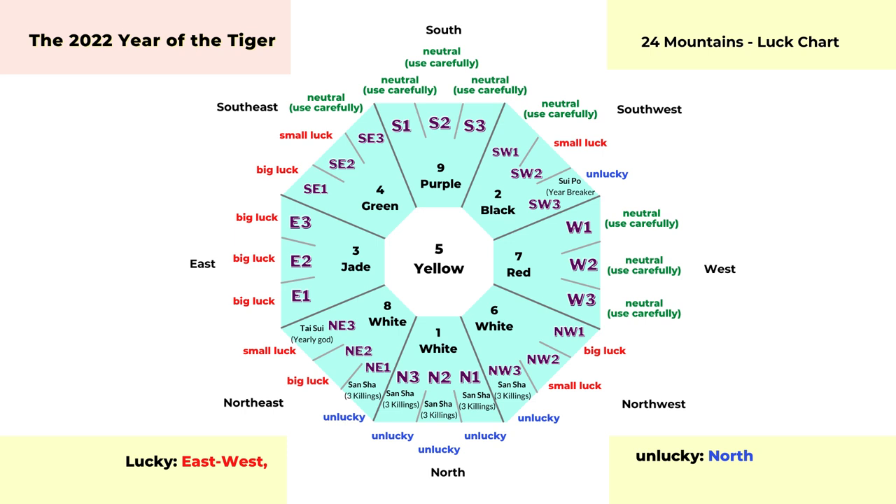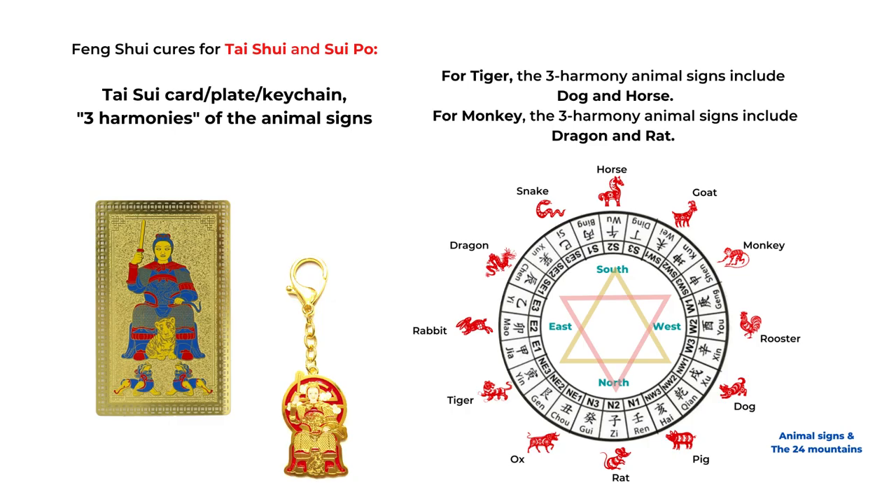For the tai sui and sui puo, if your bedroom location is in those two directions — northeast three or southwest three — or if your entrance is in one of those two directions, you should pay extra attention. Otherwise tai sui and sui puo don't really affect everyone. In the year of the tiger, the most affected animal sign is the tiger, and opposite to that is the monkey. So if your animal sign is either tiger or monkey, you can pay attention and set up some feng shui cures. One way is to use a tai sui card, a tai sui plate, or a keychain to carry with you or display in those directions.